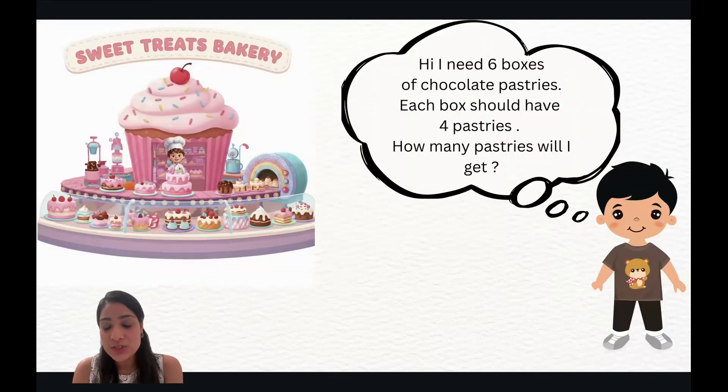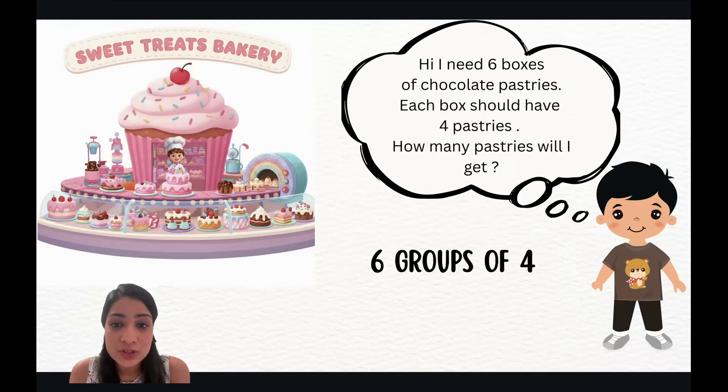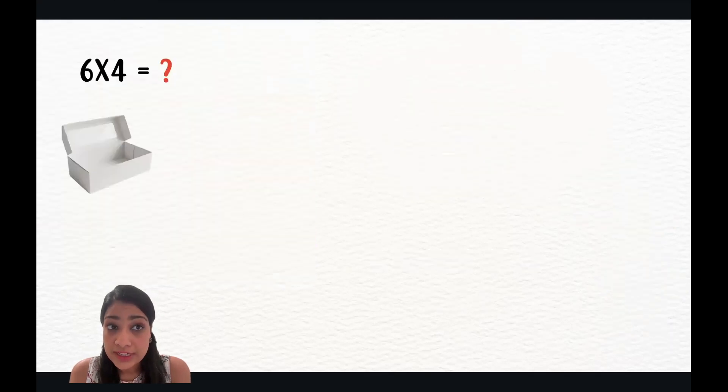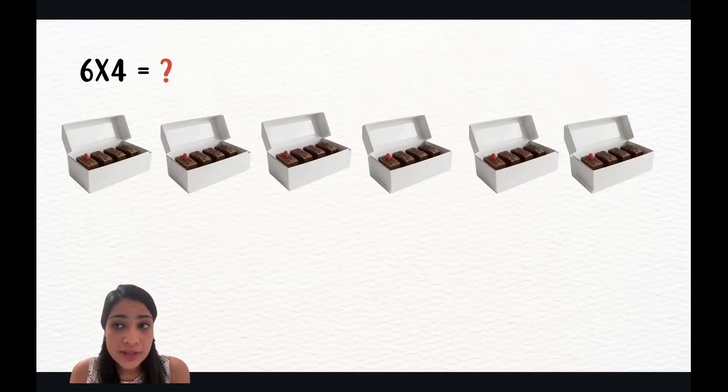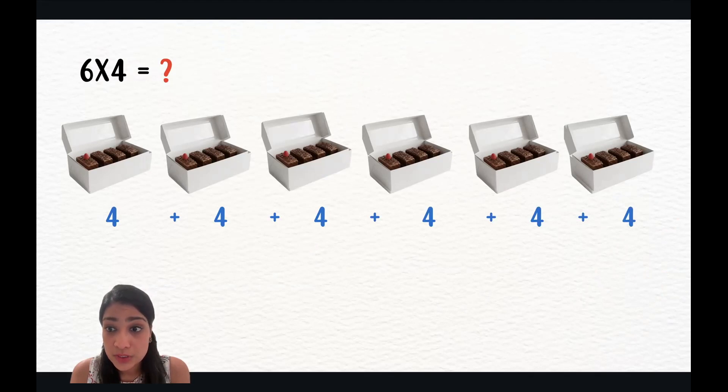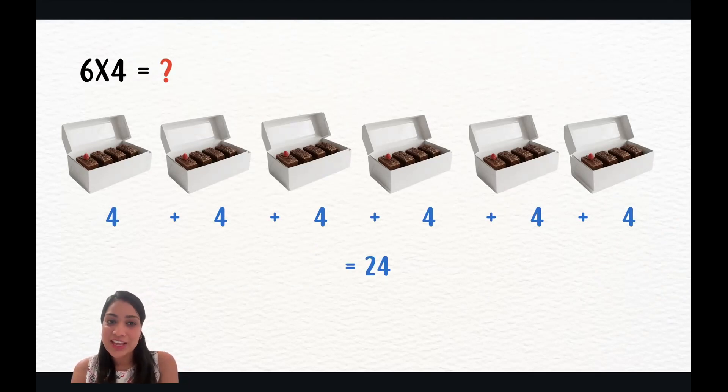A customer needs six boxes of chocolate pastry, with four pastries in each box. How many pastries will they get? Let's do our strategy. We'll create our equal groups first — six times four, so we put six boxes with four pastries in each. Now for repeated addition: four plus four plus four plus four plus four plus four. Four plus four is eight, eight plus four is twelve, twelve plus four is sixteen, sixteen plus four is twenty, twenty plus four is twenty-four. We gave them twenty-four pastries.